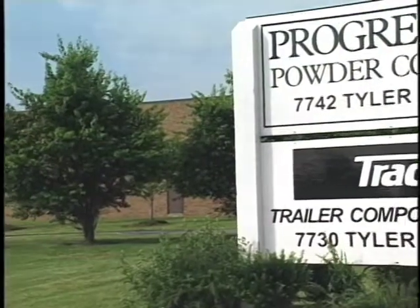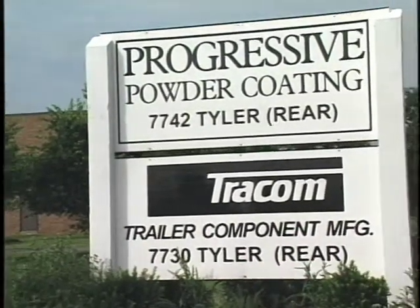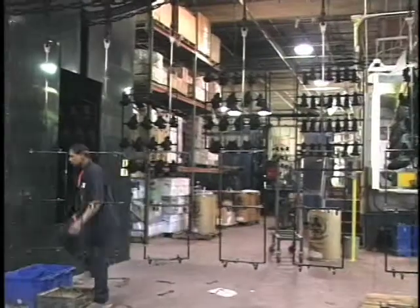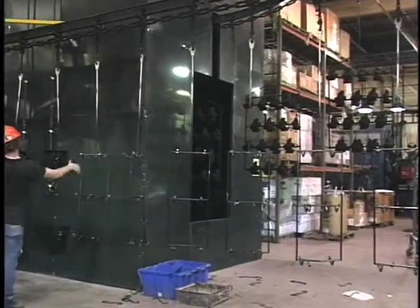Catalytic heating technology proved itself to be a valuable asset for Progressive Powder Coating, a custom coater located in Mentor, Ohio. Applying powder coating to metal products like air conditioning cabinets, trailer hitches, and a variety of other heavy items was a slow process for the company before a catalytic curing oven was installed.